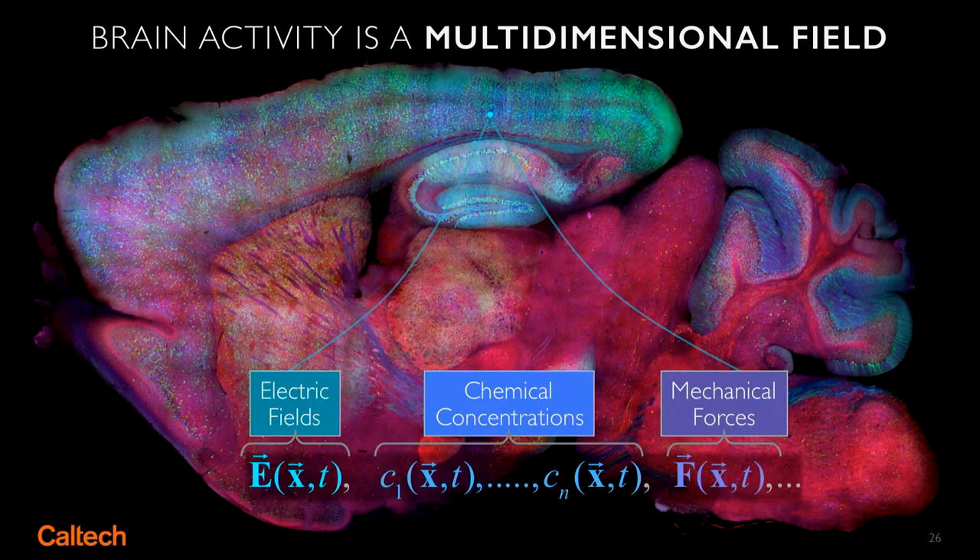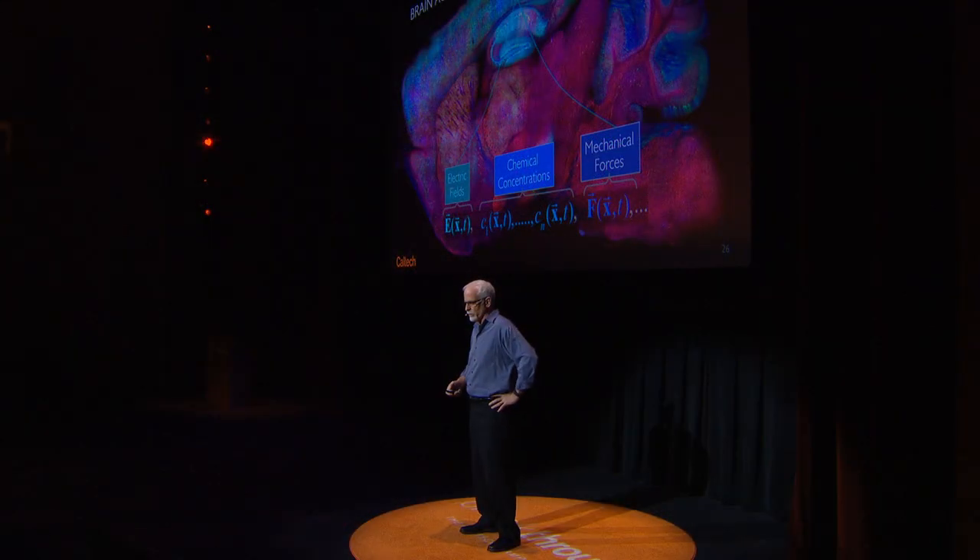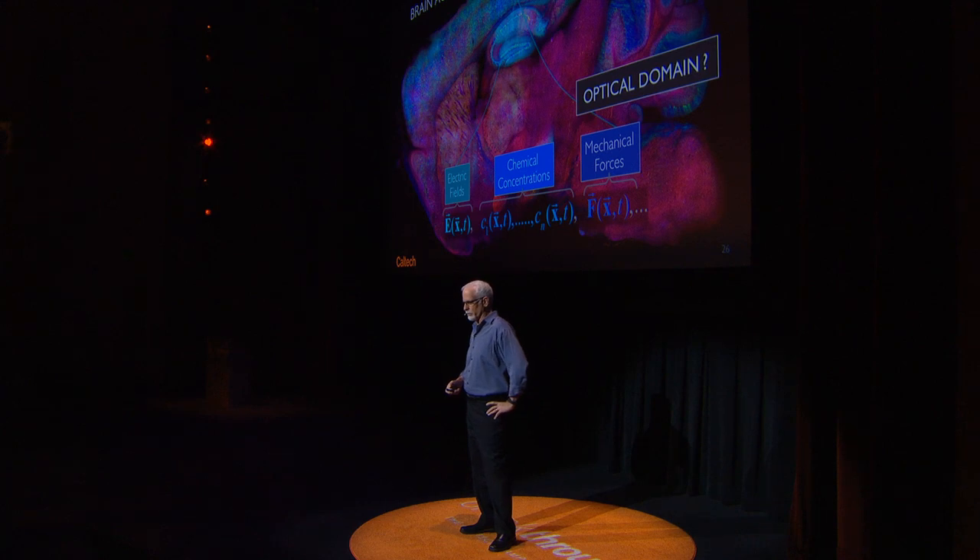Why am I talking about photons when I'm interested in the brain? When you think about the activity of the brain, we've got spiking of neurons, electric fields, neuromodulators — you heard a little about neuromodulators and neurotransmitters earlier. We have spatiotemporal concentrations of these in the brain, and we have mechanical forces associated with synaptogenesis, the formation of memory. None of these are in the optical domain.